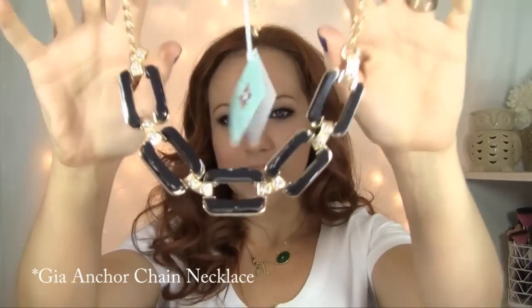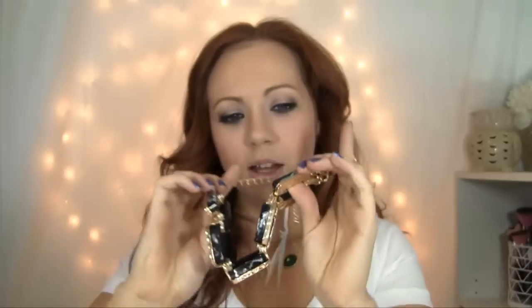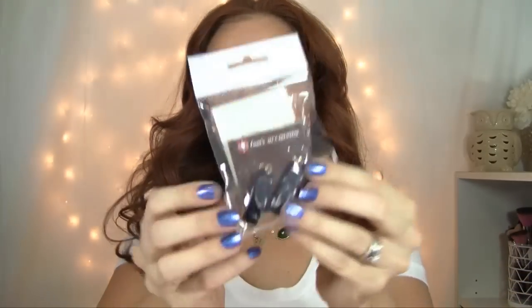This next one is super duper kind of big and gaudy, and I totally love it. It's just a great way to dress up any outfit. It's gold hardware with kind of a black and gray marbled stone with some little crystals in between each link. So pretty. It looks like it would be super duper heavy but it's not too bad. It would just complement so nicely with just like the white shirt I have on now, just to kind of add some fun flair to it. And that also has some little matching earrings.